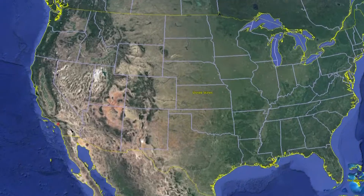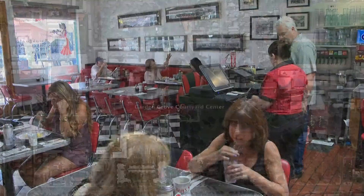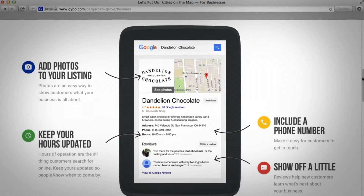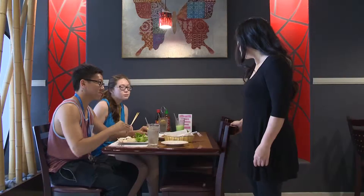Google is on a mission to put every city, including Garden Grove, on the map. If you're a business owner, this is your chance to learn how to get your business listed on Google and make it easier for customers to find you.